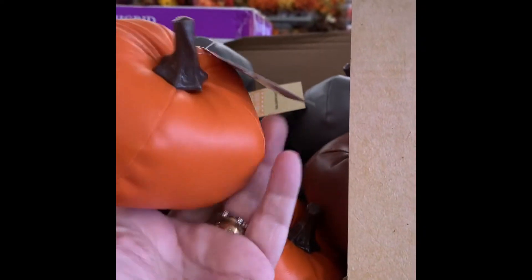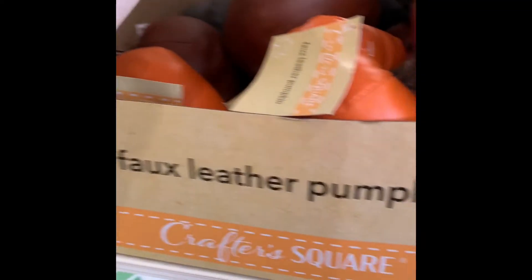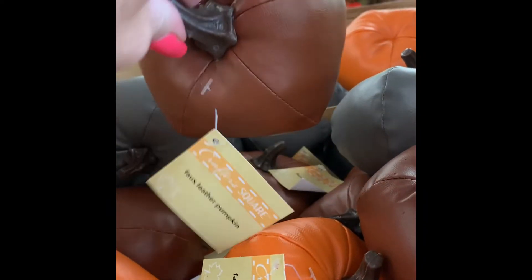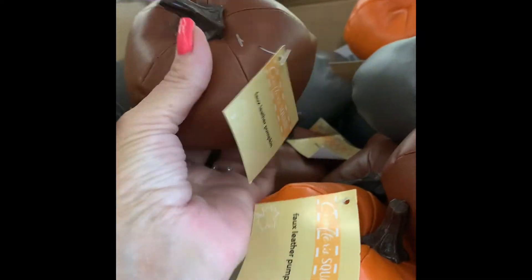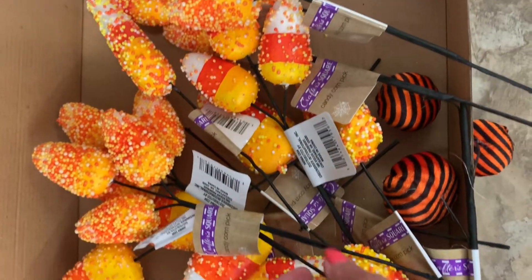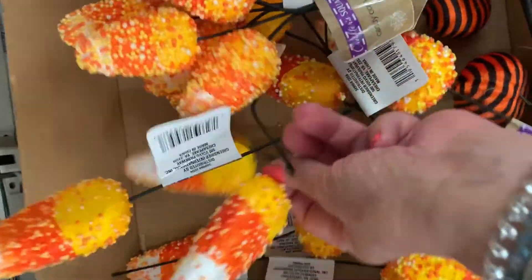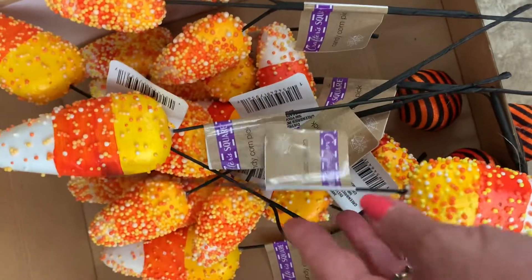Leather pumpkins come in orange, gray, and brown. They're a good size too — very cute. Handy corn picks are so cute — look at those. Those are new this week, so cute. Those styrofoam skulls are new this year at the Dollar Tree.